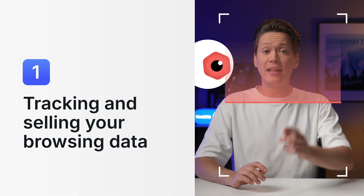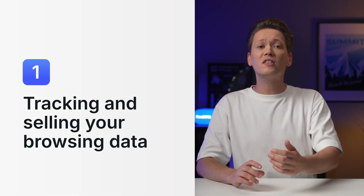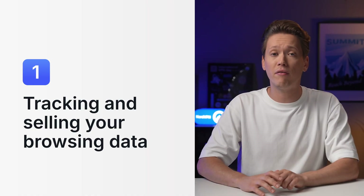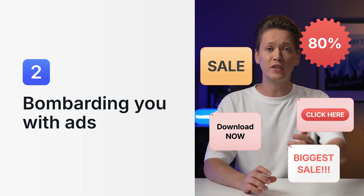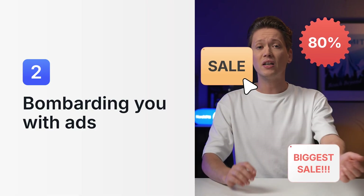First, they might track and sell your browsing data, because it's a valuable asset. Advertisers are willing to pay big money to learn about your browsing habits, shopping preferences, and online behavior. Free VPNs might also bombard you with ads — it's a common way to earn revenue for free services. Every time you click on an ad, the VPN provider earns money.